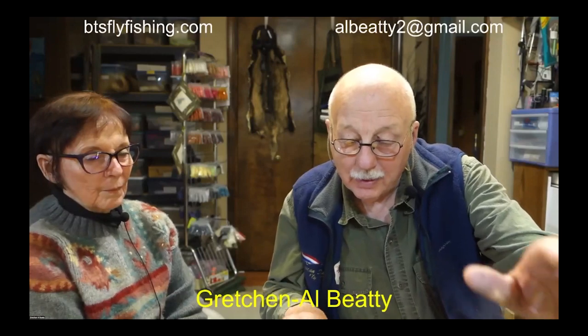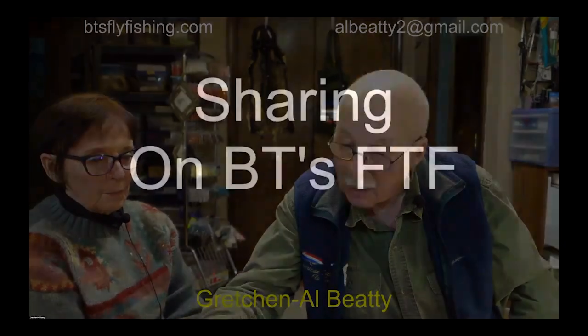That finishes everything on the tip. We are headed now to the sharing segment on BT's Fly Tying Friday. This is a new feature — we don't know exactly how it's going to work out. But rather than us sharing with all of you, all of you are going to be sharing with us. Tonight we're going to start with John Kereft, and he's going to tell us about Argentina.